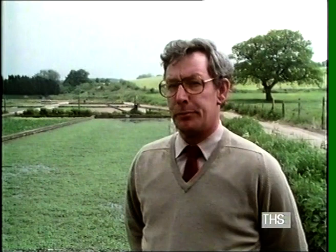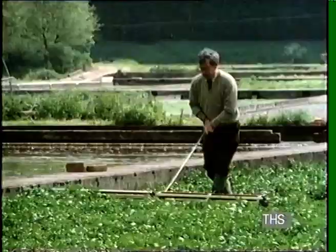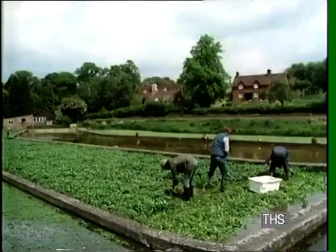We have about two million gallons a day coming from our boreholes, which is passing through the beds and then into the Tillingbourne. The mature watercress is rolled out to make harvesting easier. The men in the beds are harvesting watercress.